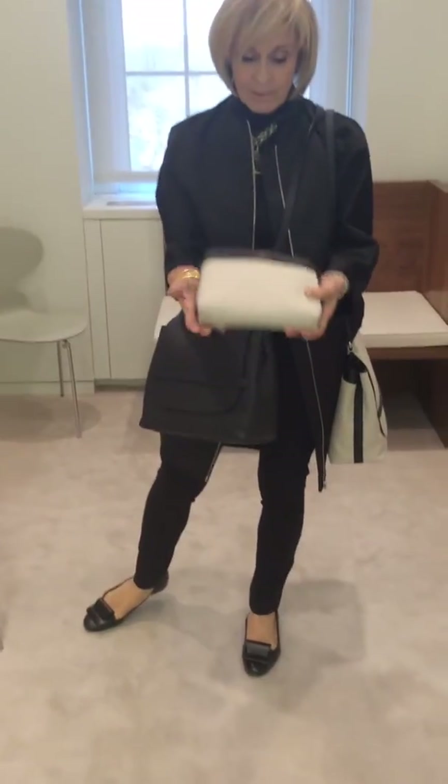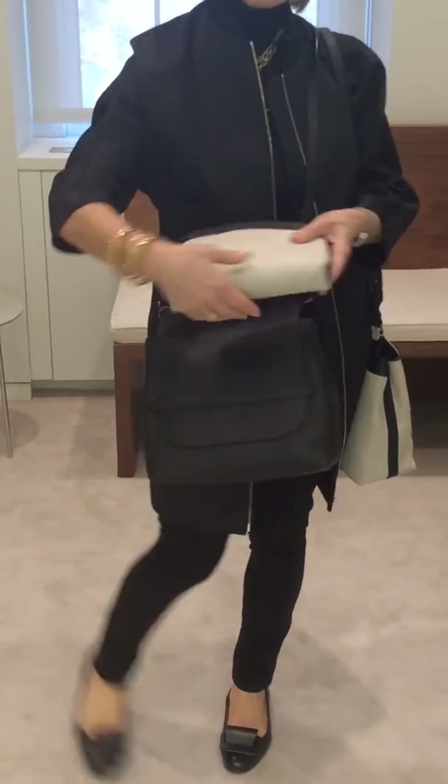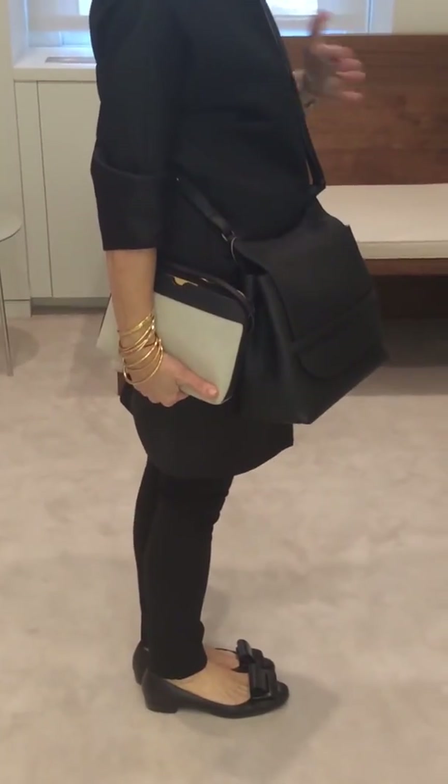And then we did this little small crossbody, and you can take the straps and hide them so that if you're trying to do this as a clutch.